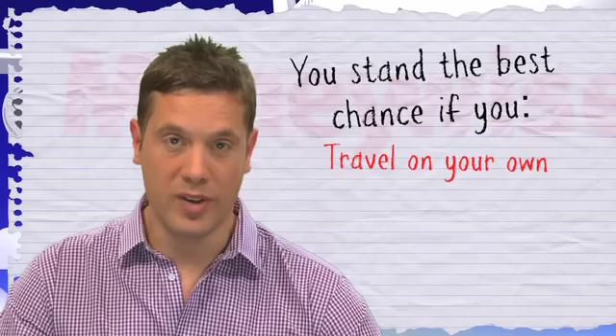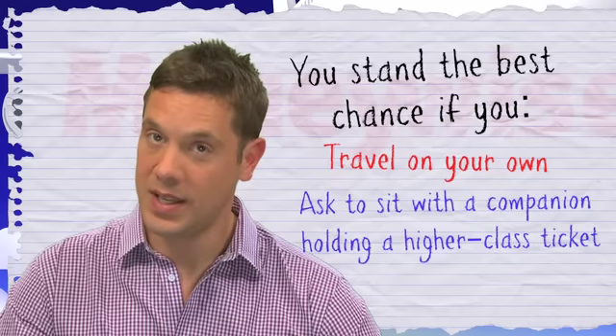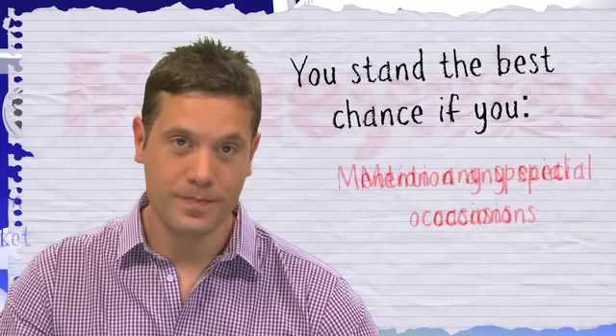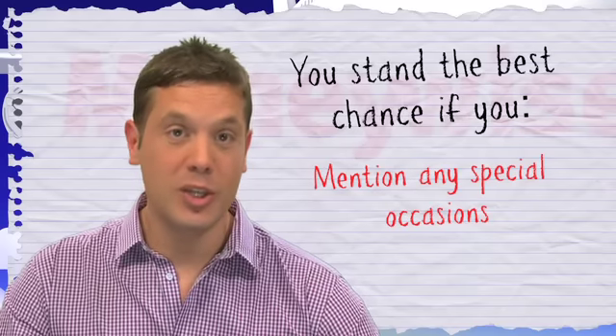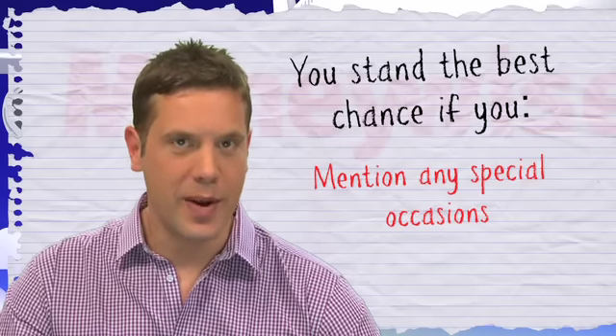Most upgrades go to people travelling on their own. But if you're travelling with someone else who holds a higher class ticket than you, asking to sit together may reap rewards. If you're travelling for a special occasion, for example your honeymoon, you're more likely to be upgraded. Casually drop your new status into conversation and the check-in staff may help you out if they can.